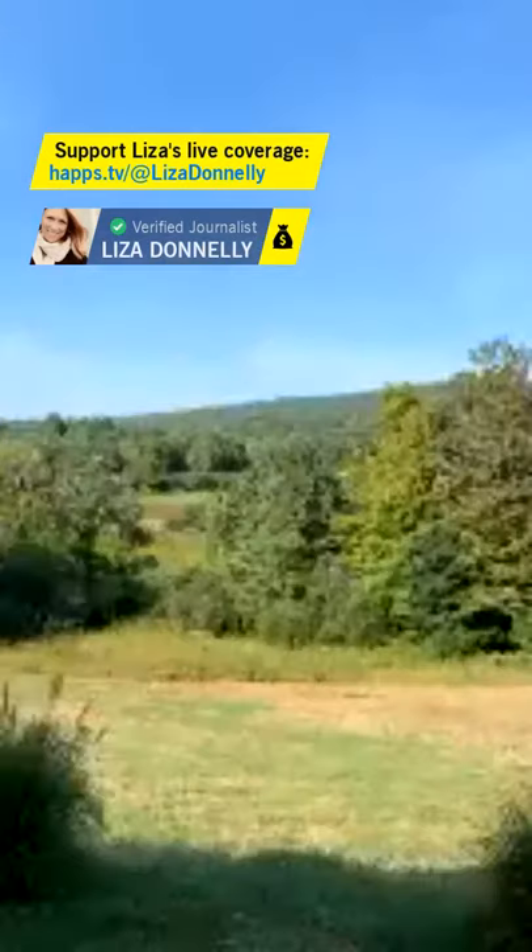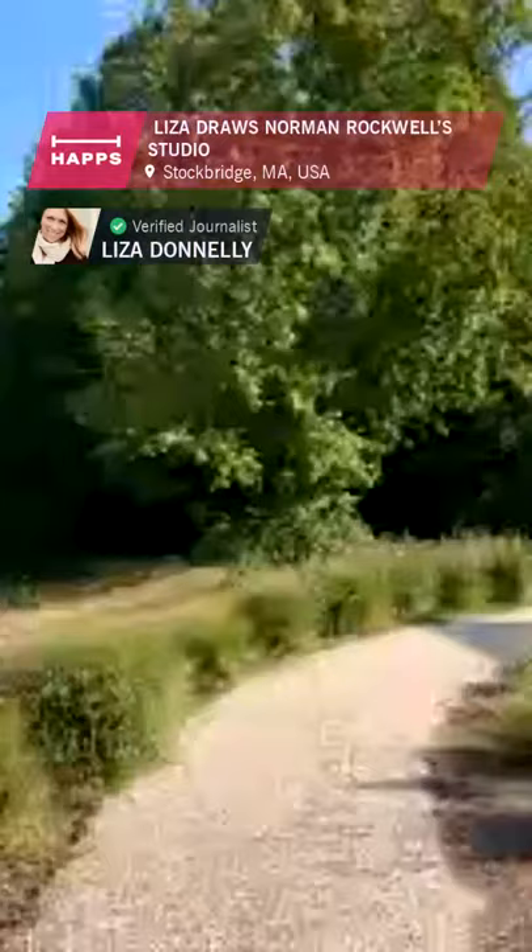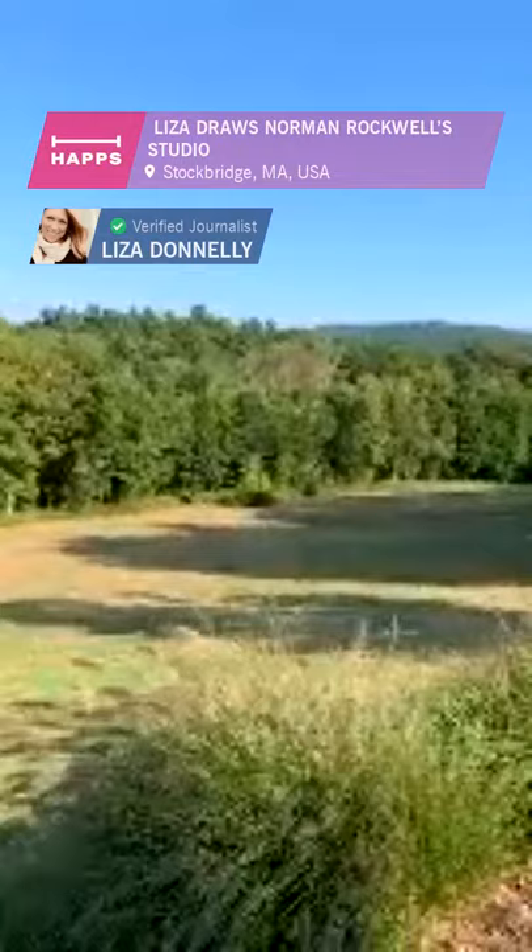I'm in the Berkshires in Massachusetts at Norman Rockwell's studio. I was invited to come here and draw. This is the outside of his studio — it was refurbished in the late 50s, I think. I'm not an expert, but I have an exhibit here.